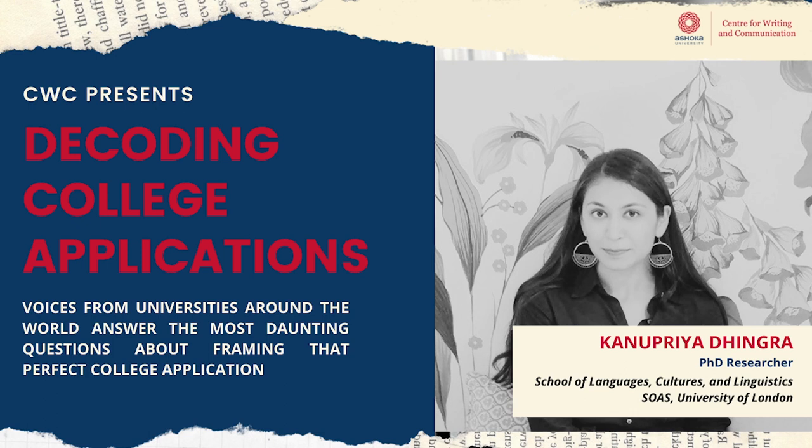Fourth, what resources does the university have that make it an ideal space for your research? And fifth, if you can, give a general sense of the shape of the project with the chapters. If you cannot, it doesn't matter so much.